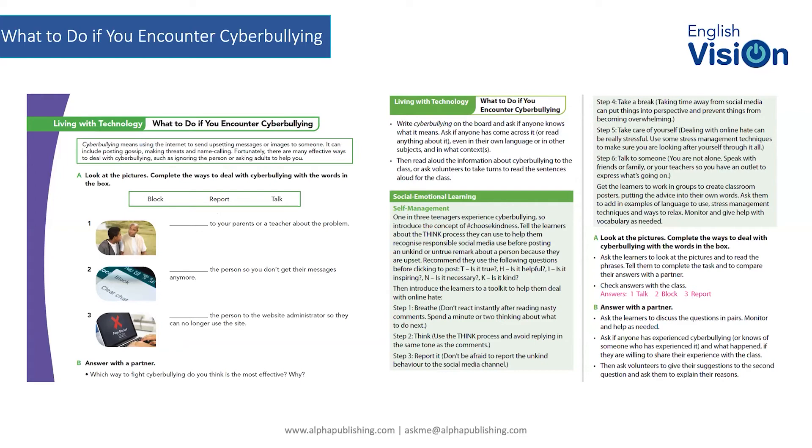We're talking about a process called THINK that students can use to help them recognize responsible social media use before they themselves post anything online. The recommendation is to use the following questions along the lines of the word THINK: T is for TRUE — is it true? H is for HELPFUL — is it helpful? I is for INSPIRING — is it inspiring? N is for NECESSARY — is it necessary? K is for KIND — is it kind?